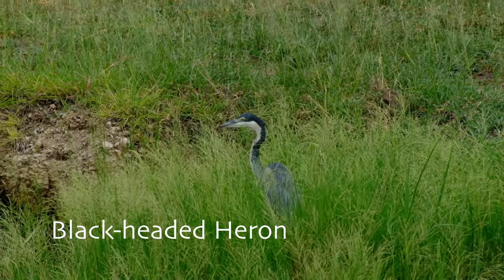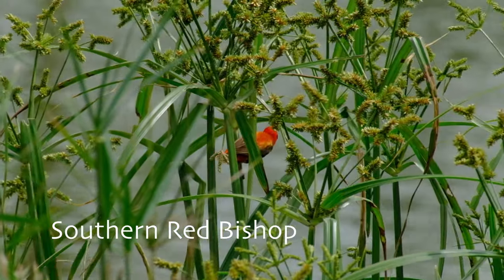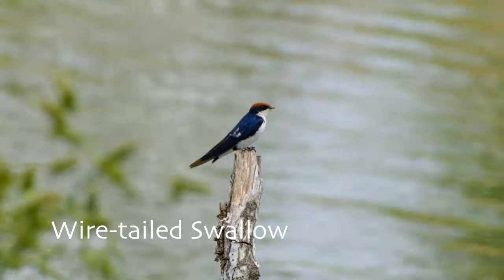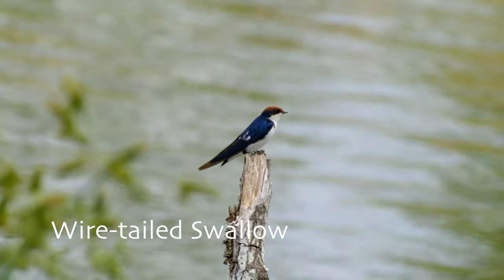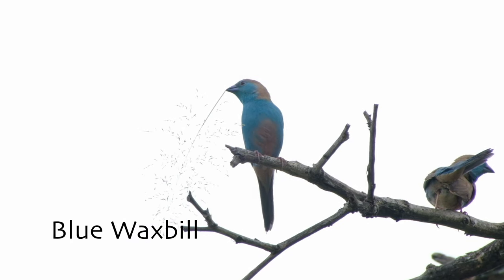When my parents took me to Kruger when I was young, I would keep a list of every animal we saw on our game drives. I decided to make it a habit once more on this trip, and I was astounded by the number of species we saw each day. A visit to Klopofontein alone would increase our bird and animal count by at least 25, bringing the daily average to about 65 species.